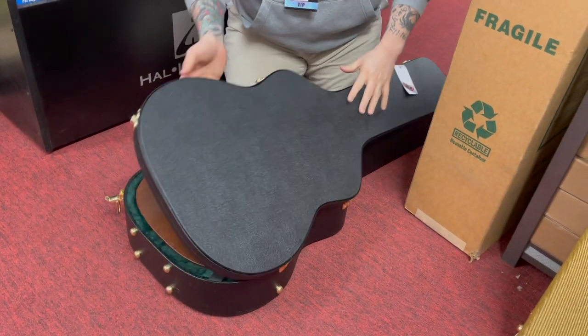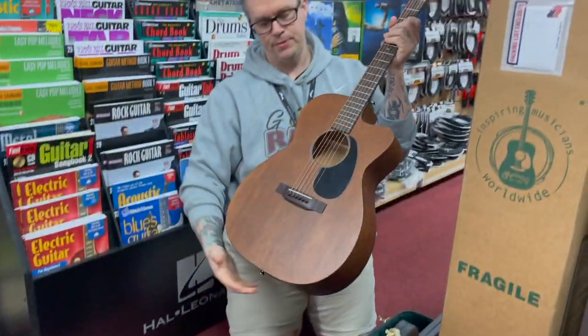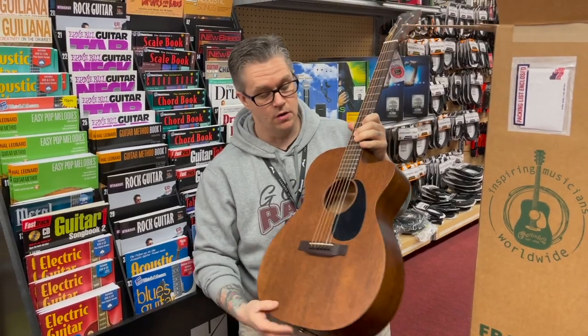Martin's been doing a great job sending us a lot of guitars. That is a beautiful guitar. Which model again? This is an OM-15E — OMC-15 — so OM length body.